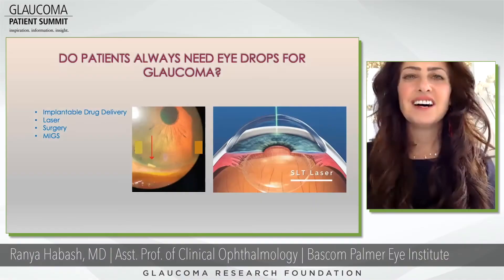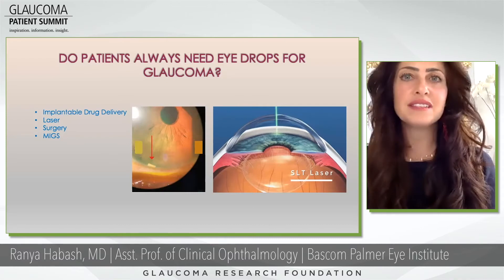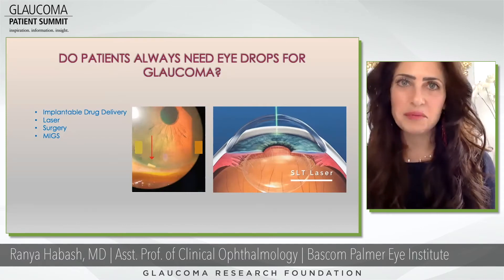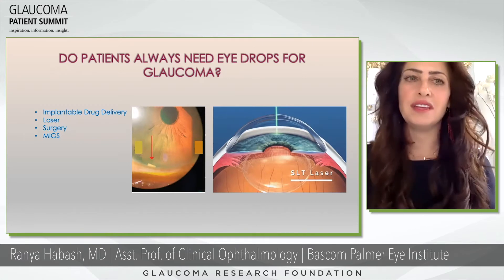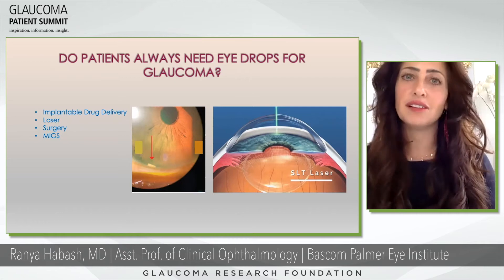Patient question from Amanda Eddy: Do patients always need eye drops for glaucoma? They don't always need eye drops. We've been over the eye drop treatment, but there are also other ways to treat glaucoma.